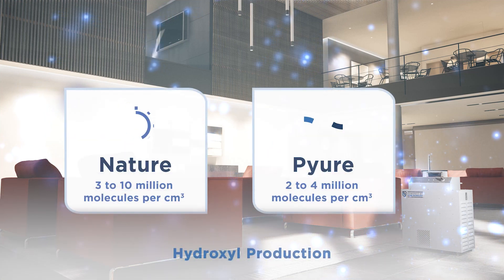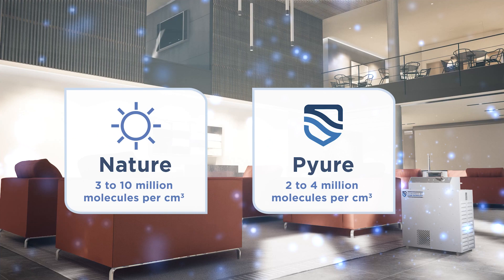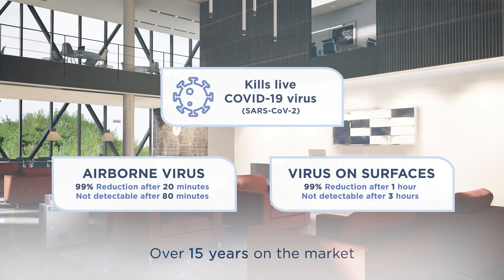Pure produces hydroxyl concentrations similar to nature and is safe to operate around people, animals, and plants, as proven by 15 years on the market and the most extensive safety and efficacy data in the industry.